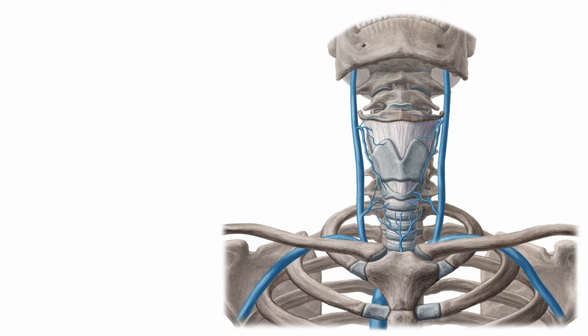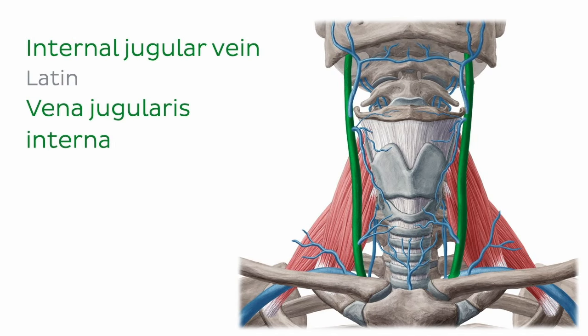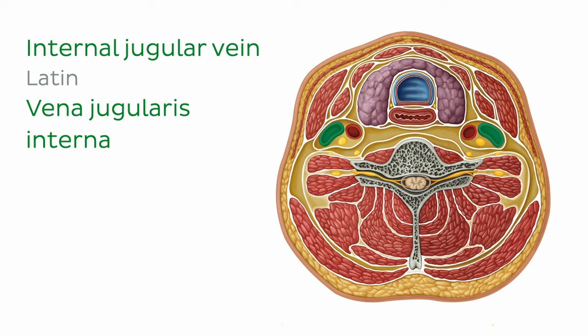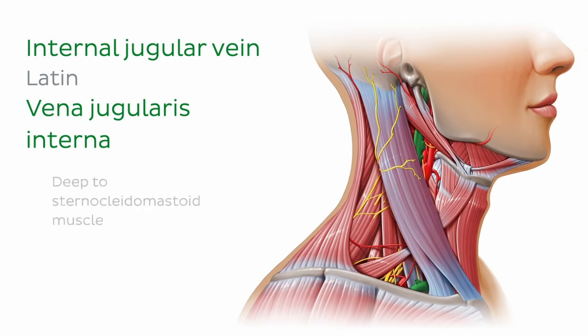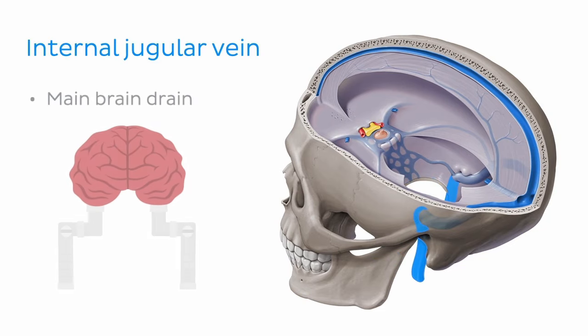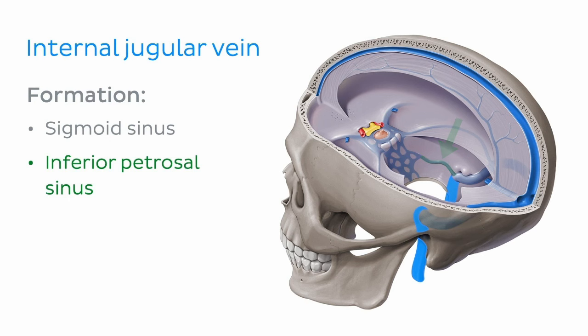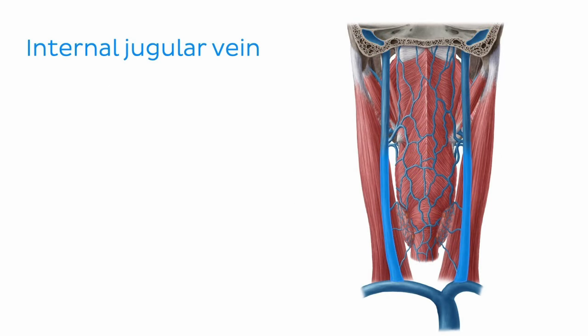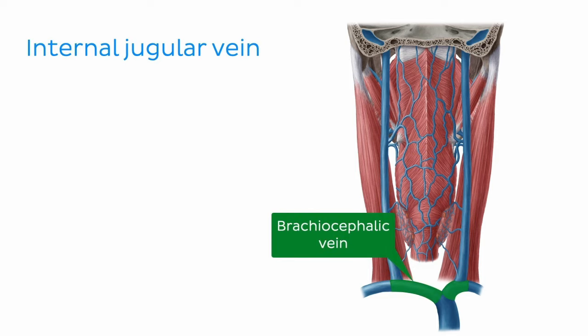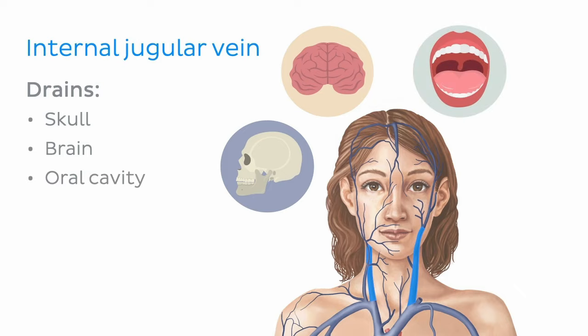Let's focus on the veins of the head and neck, beginning with the internal jugular vein. The internal jugular vein is a paired vessel extending from the base of the skull to the sternal end of the clavicle on each side of the body. Looking at this transverse section through the neck, we can see that the internal jugular vein travels within the fibrous carotid sheath, just lateral to the carotid artery. This vein can be found just deep to the sternocleidomastoid muscle and therefore is not usually visible on the surface of the skin. The internal jugular vein is the main brain drain, and it drains venous blood from the majority of the skull, brain, oral cavity, and superficial structures of the head and neck.